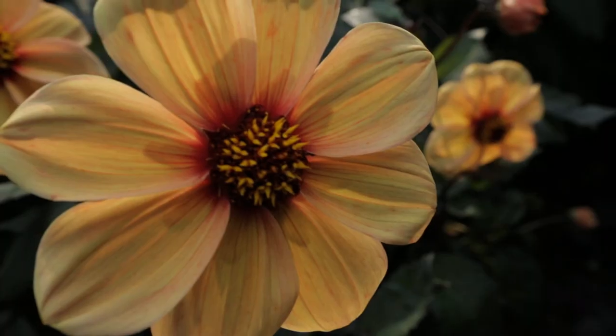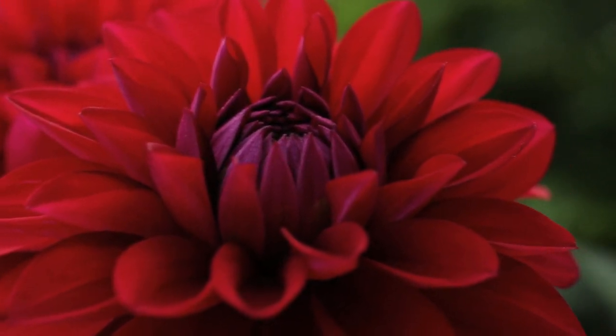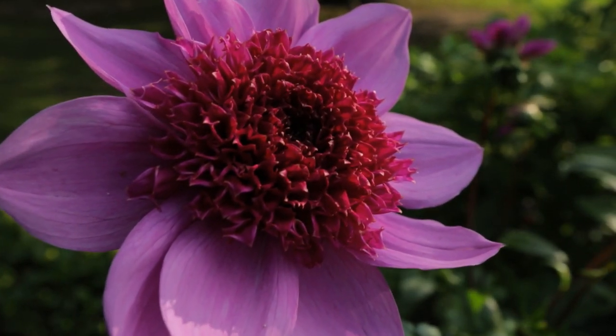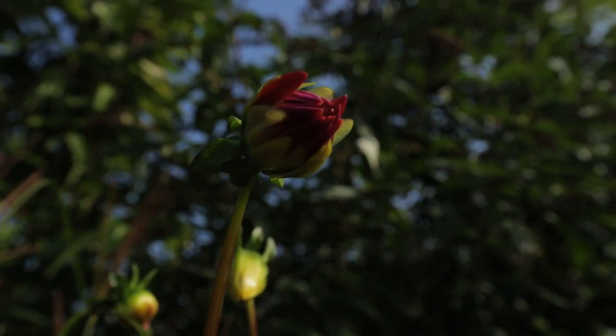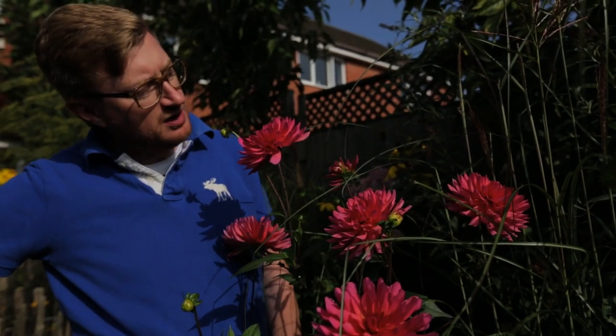It's always best to cut the blooms first thing in the morning and plunge them straight into water so that the water's forced up the stem. Choose nice blooms that are fully open and you'll get a good five days out of them. These plants grow at such a rate that they replenish with lots of buds and lots more flowers. Keep feeding them — they just go on and on and on.